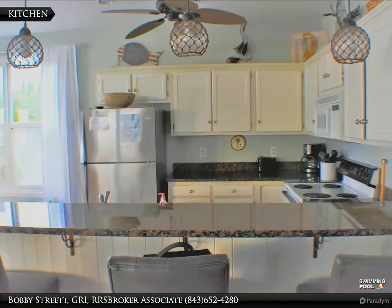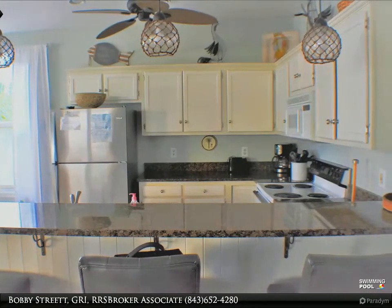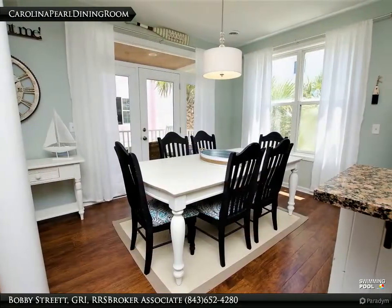Enjoy beautiful sunrises from any of the ocean-facing bedrooms, or from the huge back porch. The four bedrooms each have their own private bath.